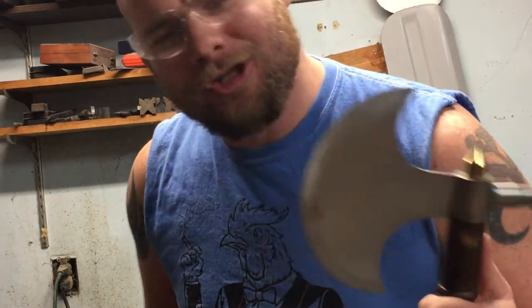Oh hey friends, I was just out here sharpening this axe in case I need to use it on my enemies. Let me get this thing put away and then you and I can head inside and have a chat.